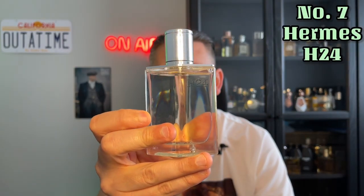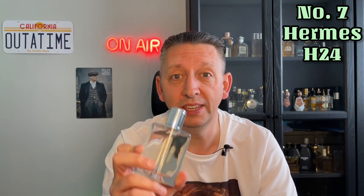On to my number 7, and this is from Hermes. It was released last year and it is H24. This has got a grassy green feel to it, but it's also got a metallic note in there. It's aromatic, soapy and fresh. But the one thing that sums it up more than anything else to me — it smells a bit like a hot iron with grass and florals. That's the sort of vibe you're getting for this really enjoyable fragrance that I've really enjoyed wearing.